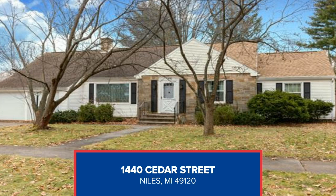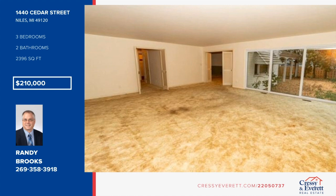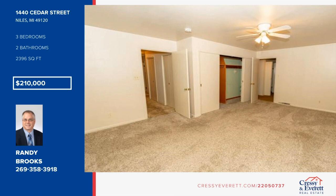This home has the space you need with lots of storage. With almost 2,400 square feet, you'll enjoy big bedrooms and a huge family room. Some of the rooms have solid oak hardwood floors under the carpet. Located in the city of Niles and on two lots. See it all in person with a call to Randy Brooks.